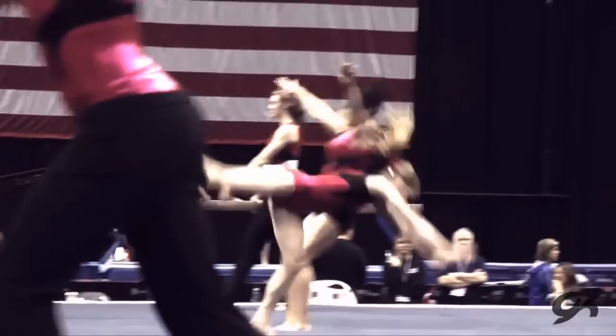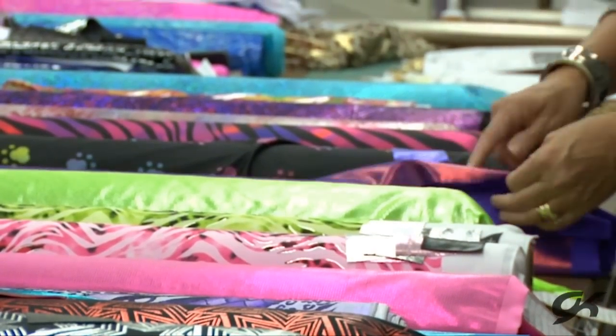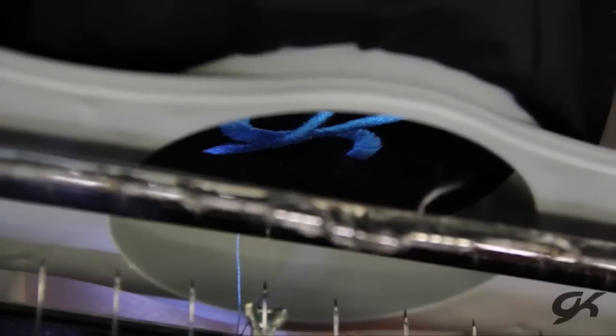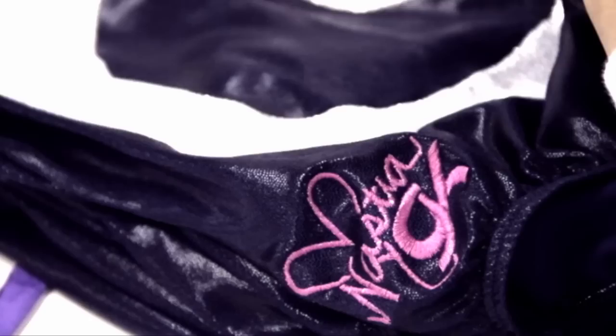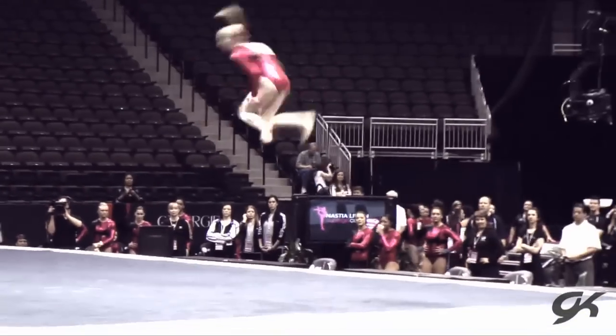It's very important to have a leotard that represents you as a person, your personality inside and outside the gym. You also have to feel very comfortable and confident, so it definitely takes a lot to put together a leotard for a national championships. To have the opportunity to create not only my personal leotards but also a signature collection with GK — and seeing little kids wearing it in the gym — it always puts a smile on my face.